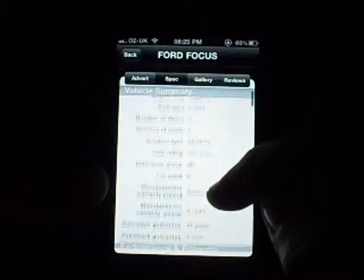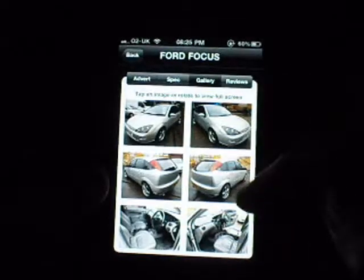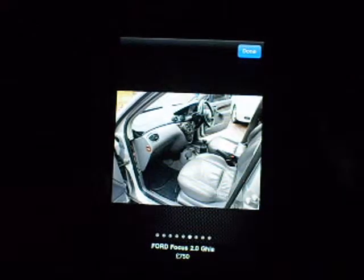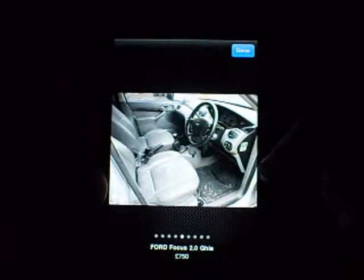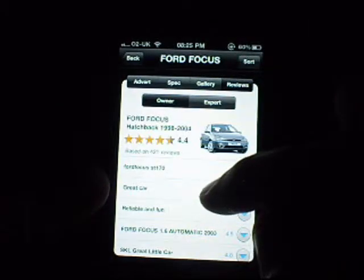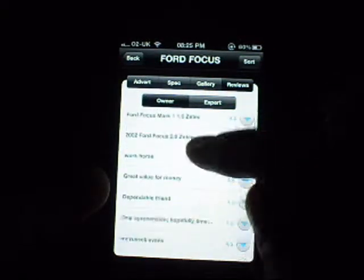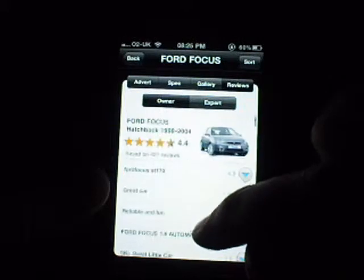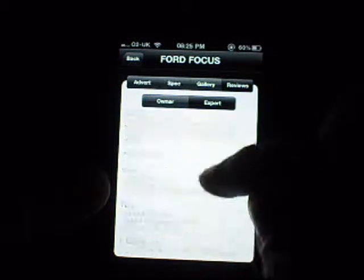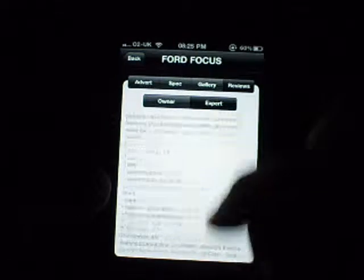The specs show number of doors: five, hatchback, petrol, and so on. There's a gallery with all the pictures, and you can see the inside of the car as well — looks pretty decent actually. You've also got reviews of the car — owner reviews — with people rating it almost five stars. And there's a buy from an expert section with a verdict, overall rating, cons like steering lag and high pricing against rivals.